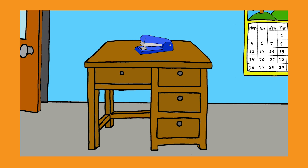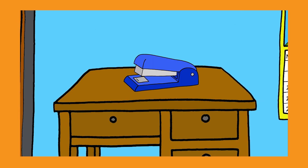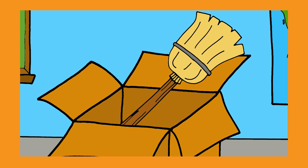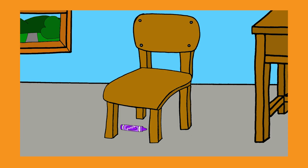Where's the stapler? Where is it, where is it? On the desk. Where's the broom? Where is it, where is it? In the box.